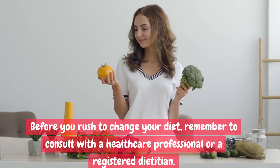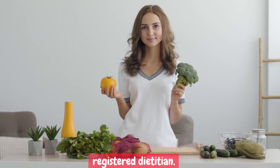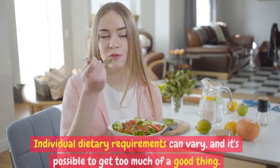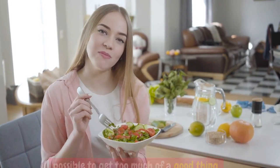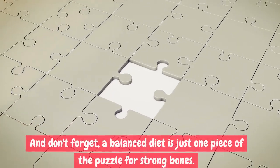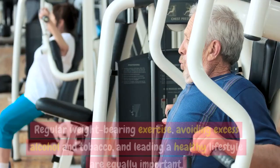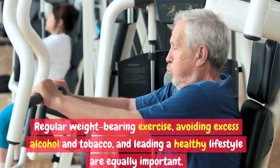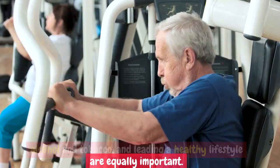Before you rush to change your diet, remember to consult with a healthcare professional or a registered dietitian. Individual dietary requirements can vary, and it's possible to get too much of a good thing. And don't forget, a balanced diet is just one piece of the puzzle for strong bones. Regular weight-bearing exercise, avoiding excess alcohol and tobacco, and leading a healthy lifestyle are equally important.